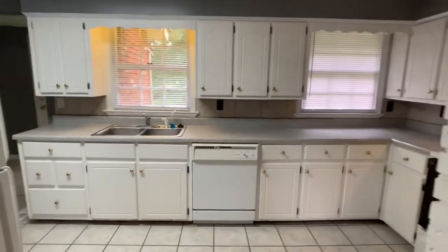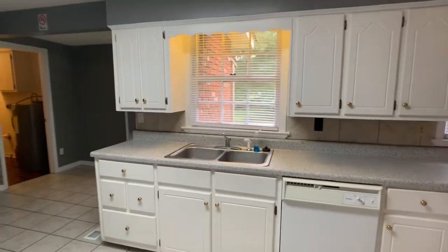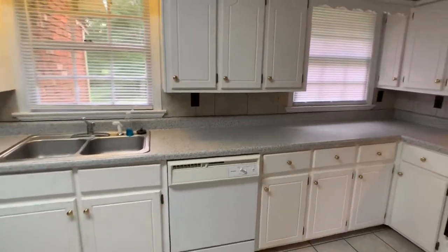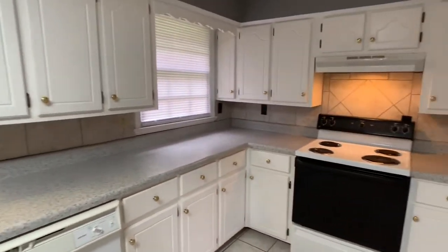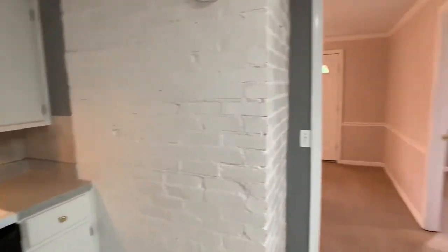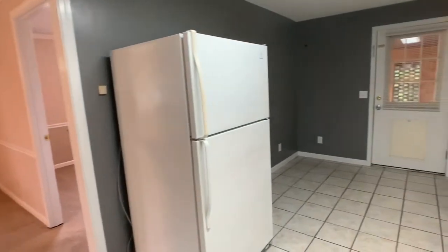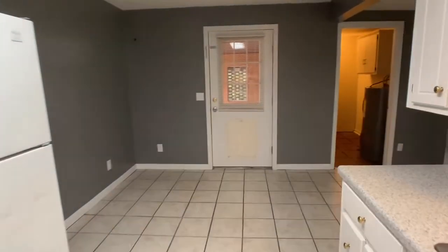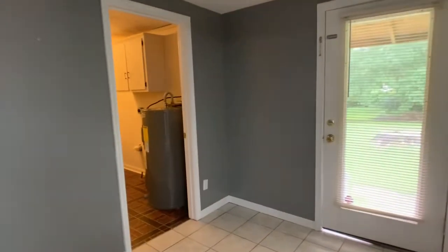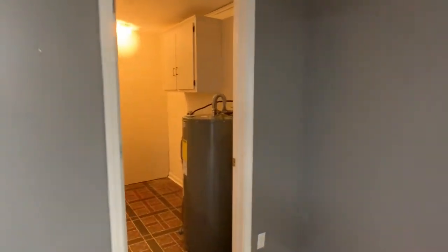There's a kitchen area with a large set of cabinets and ceramic tile floors. The appliances you see here are provided. There's a small eating area, and a washer/dryer connection with a water heater in a laundry room-type area.